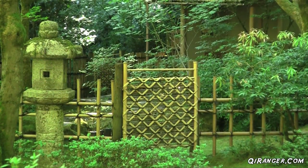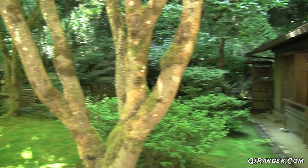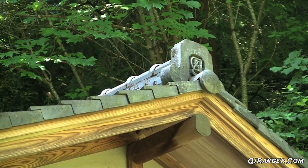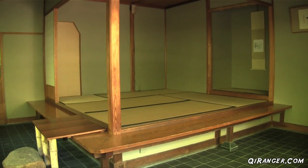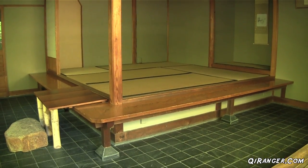The next tranquil garden you'll arrive at is the Tea Garden, complete with an authentic tea house built in Japan and transported here to Portland. Throughout the year there are actually tea ceremonies conducted inside the tea house, should you want to learn about a traditional Japanese tea ceremony. But on Children's Day, you can actually participate in it if you're a youngster.